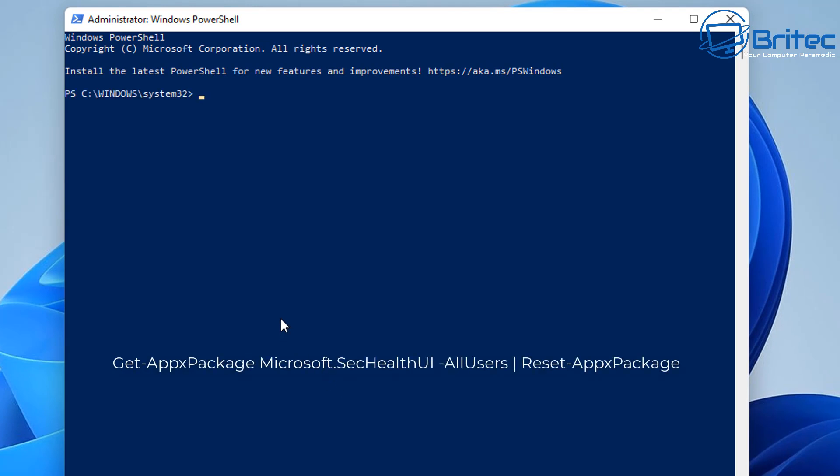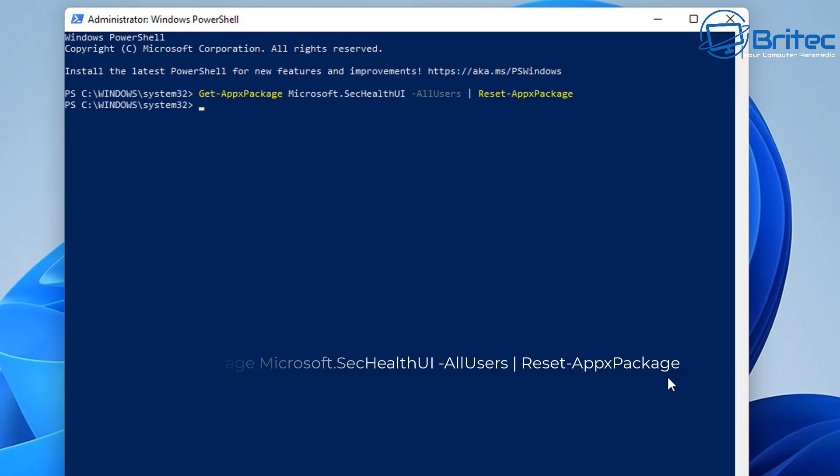We need to put in this command here. Once we type this command in and push Enter, it will fix and resolve our problem — it's that simple. This is a known issue with Microsoft and this is the way to resolve it. I'm going to push Enter now, and that has now been fixed.